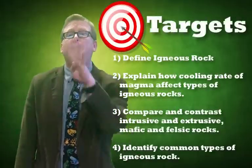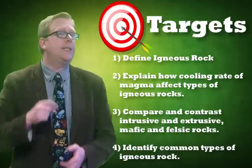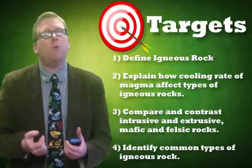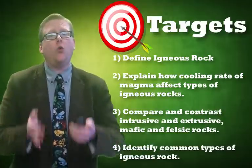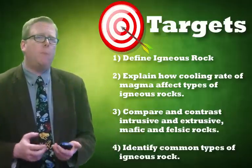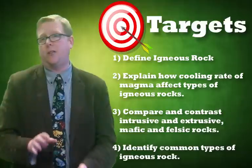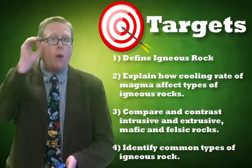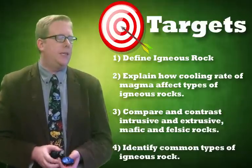We're going to do four different things in this video. First, we're going to define exactly what igneous rock is. Then we're going to see how igneous rocks can change based on how fast or slow the magma cools. We're going to label those, compare and contrast intrusive and extrusive and mafic and felsic — different types of igneous rock — and finally, identify a couple of the basic types of igneous rock.